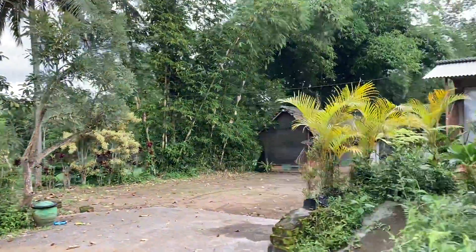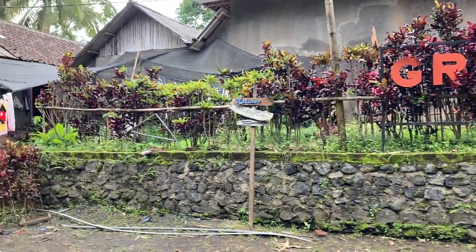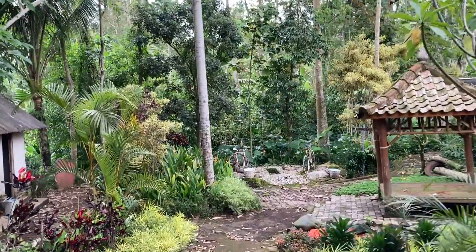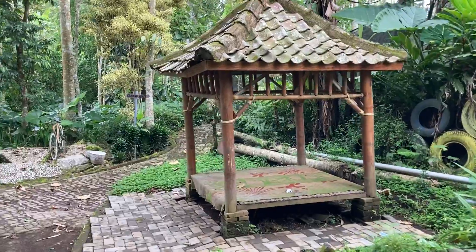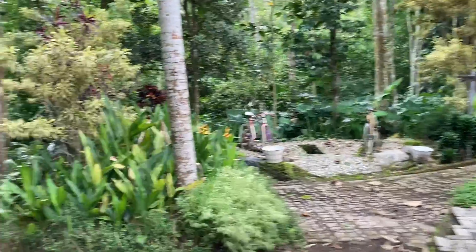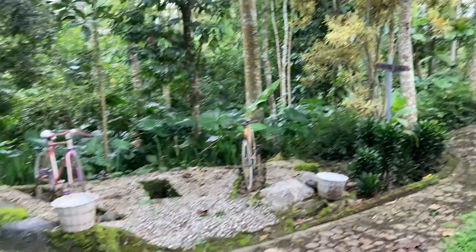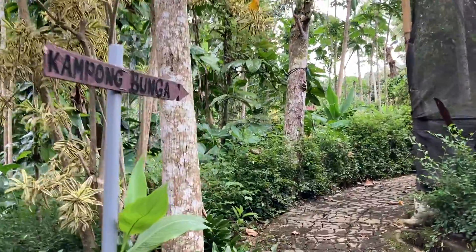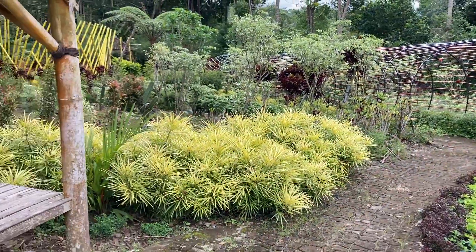Di sini sekalian dijadikan tempat wisata guys. Untuk parkir mobilnya itu bisa parkir di sini, motor juga bisa. Itu tadi ada tulisan Gerangzil Asri. Untuk biaya parkirnya sendiri, untuk mobil itu Rp10.000 dan sepeda motor itu Rp5.000 saja guys. Dan ini kita bakalan masuk ke kawasan wisata Kampung Bunga Gerangzil, Dampit. Ada petunjuk jalan menuju ke Kampung Bunga — langsung belok ke kanan sini.